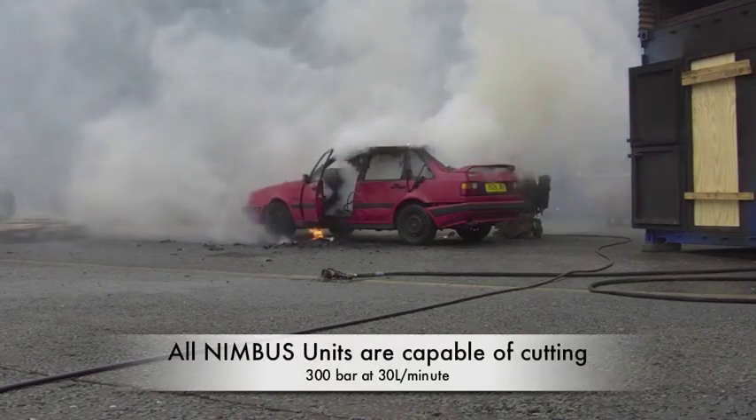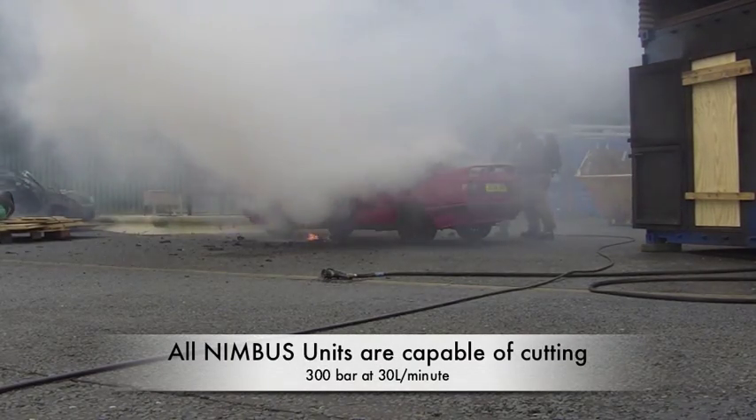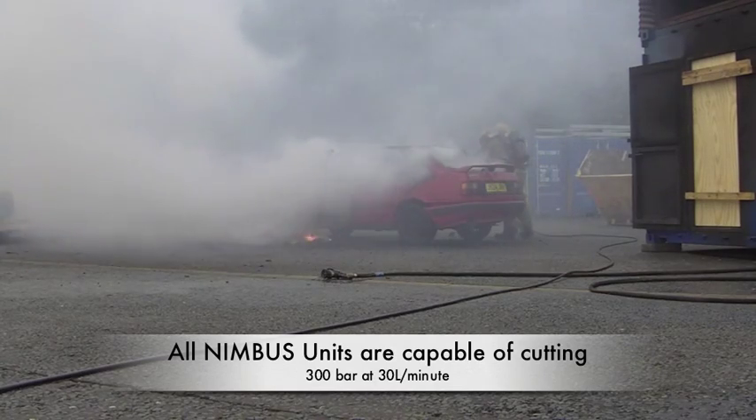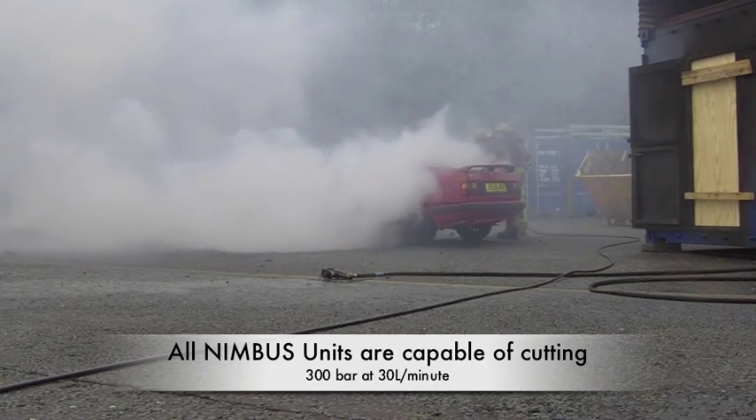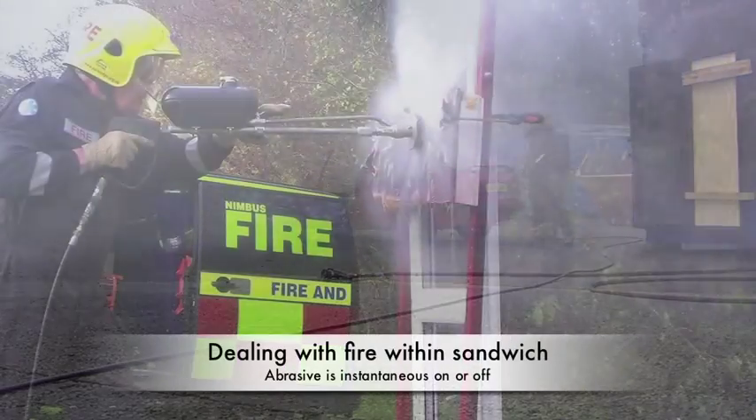Nimbus systems are affordable. Nimbus systems are versatile. Nimbus systems are certainly effective. Whether it be a compartment fire, a sandwich panel fire, a peat fire, or an open fire.